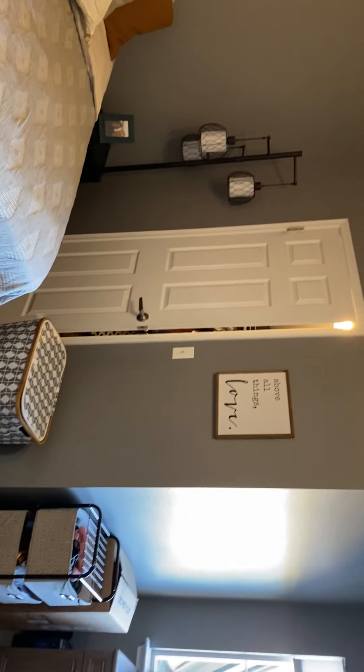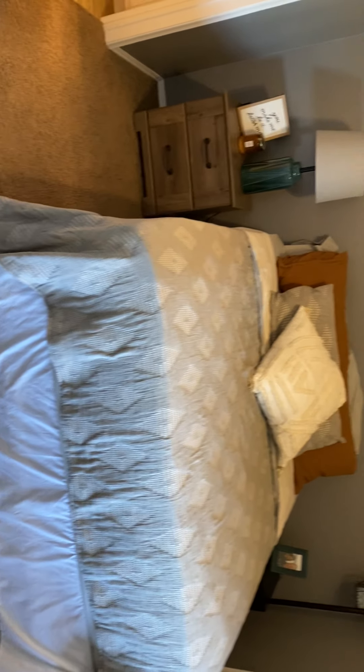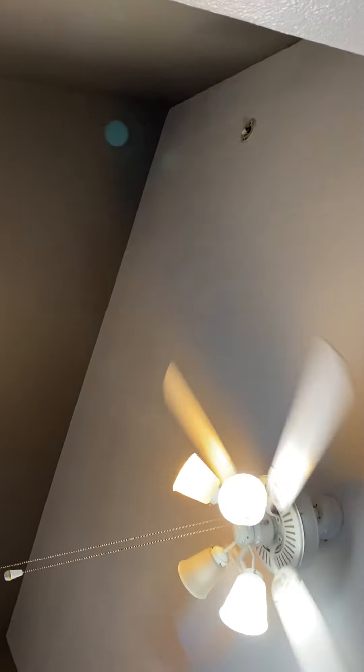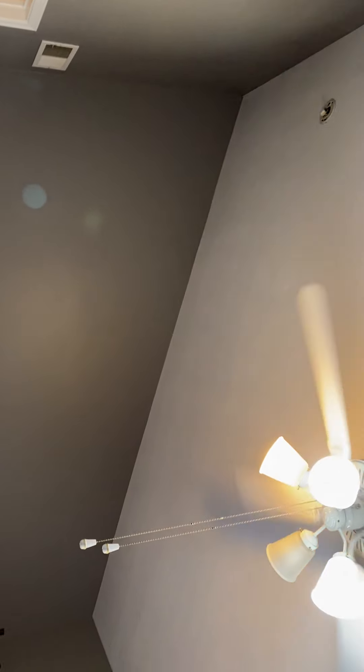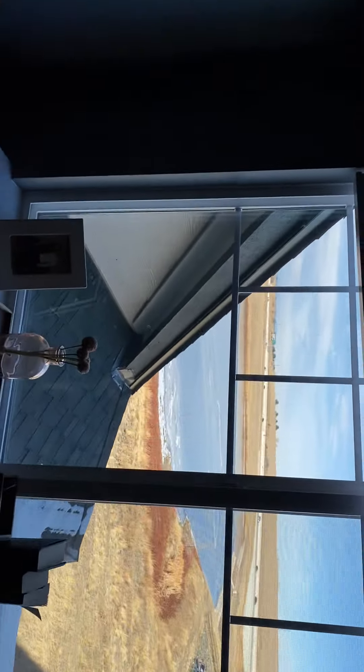There is a full-size walk-in closet in the master. The master bedroom feels spacious with its vaulted ceiling and has a ceiling fan with a light fixture. The view from the master bedroom window overlooks the pond, with a great mountain view as well as a view of Highway 36 if you need to check traffic in the morning.